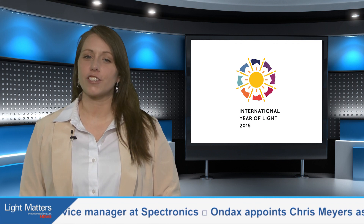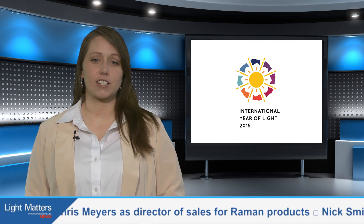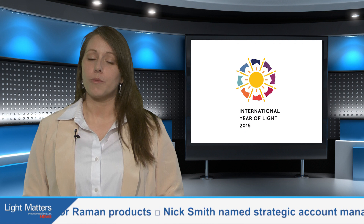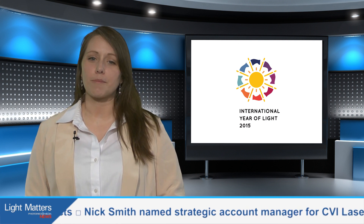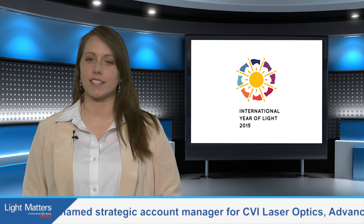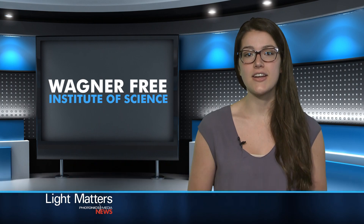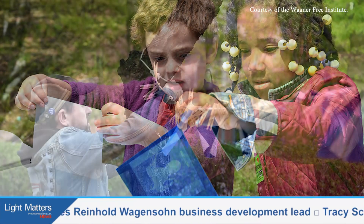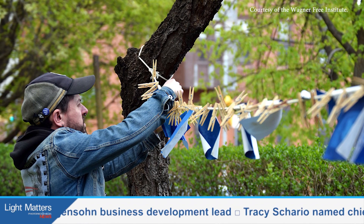2015 is the International Year of Light and people around the world are celebrating in creative ways. This week, Assistant Editor Serena Tracy takes us to Philadelphia's Wagner Free Institute of Science, where visitors were invited to ditch their camera phones and celebrate the light techniques of yesteryear. The cyanotype was one of the first non-silver photographic technologies, and attendees could create their own, using the power of the sun to show off the eerily beautiful shapes of flowers, plants, and other objects.